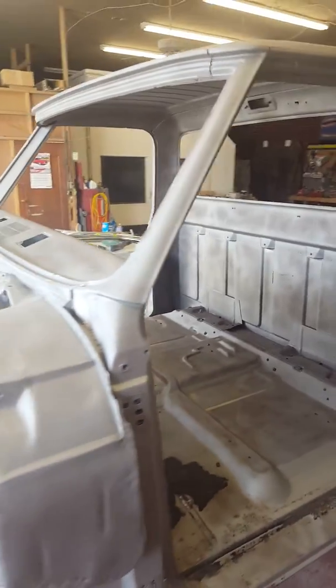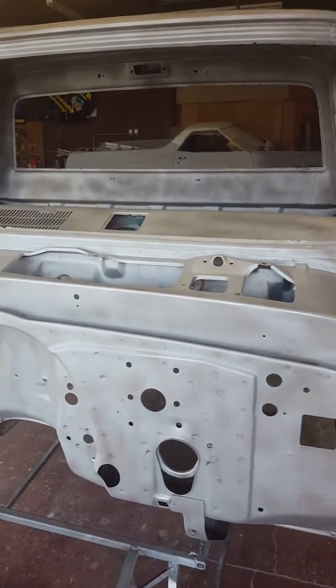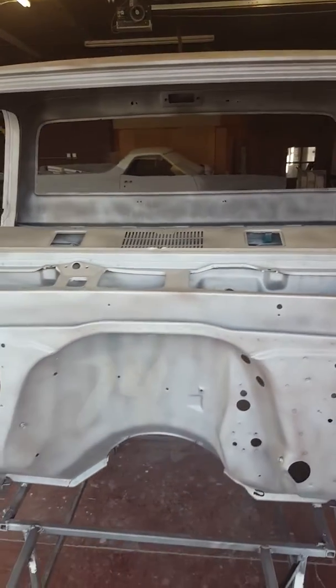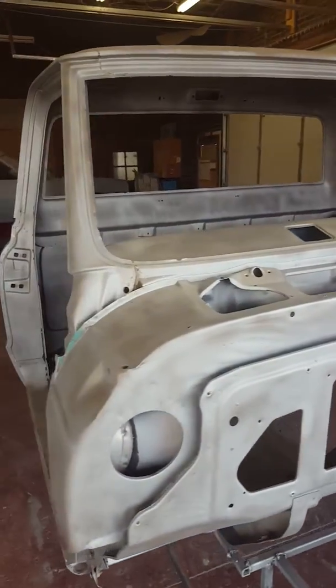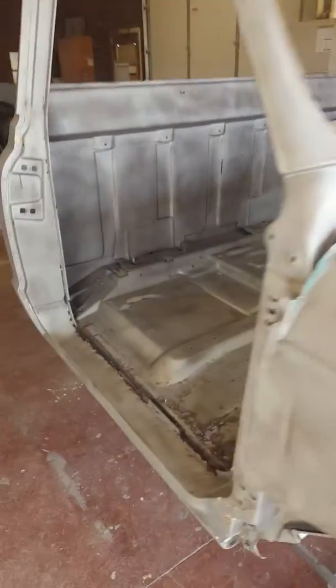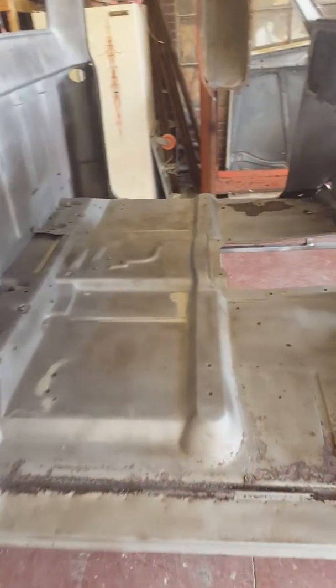This is my favorite body style of Chevy pickup as well as my favorite type of project, as this was passed down from father to son. This has the typical Chevy pickup rust in the cab, cab corners, rockers, floors, and also has the typical bullet hole in the floorboard.